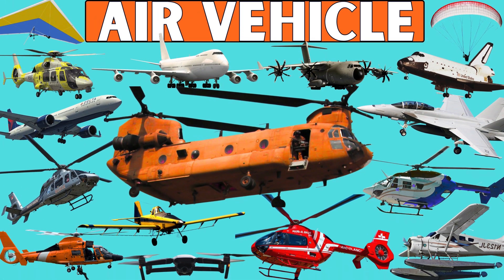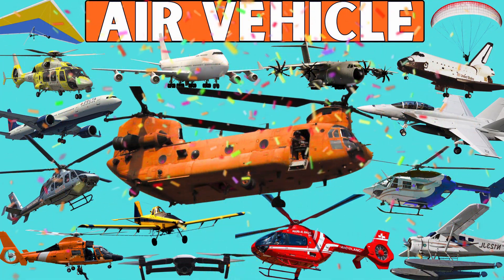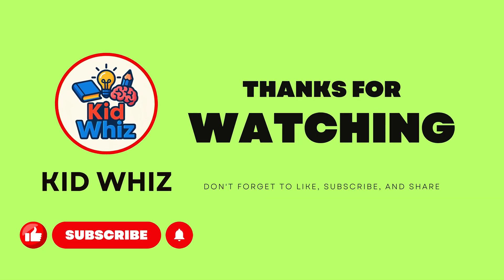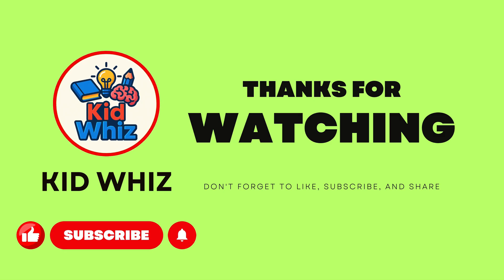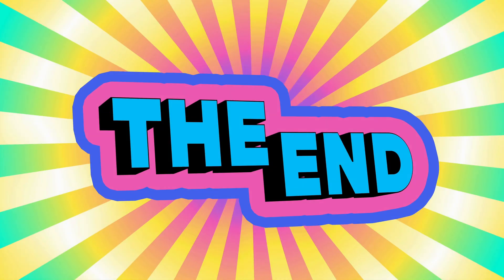Which type of air vehicle do you like the most? Please like and subscribe to let me know. Thank you for watching. If you enjoyed this video, don't forget to like, subscribe, and share the channel. Goodbye and see you next time.